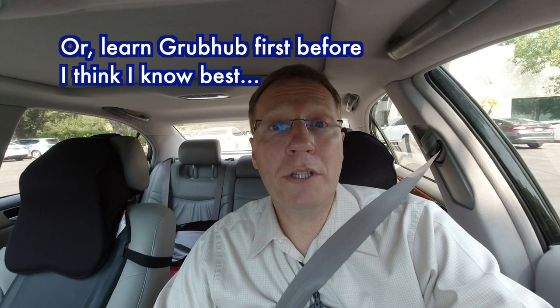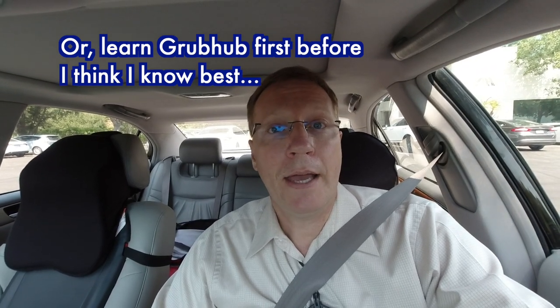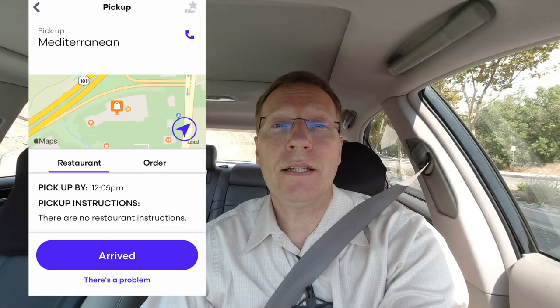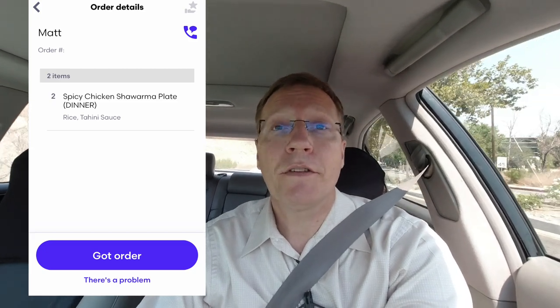I'll be curious to see if I can incorporate my text message I usually send on food deliveries to the customer and basically say the same thing but insert Grubhub. I do see it's not easy to stop the orders while I'm on an order — it just gives you the option to accept or decline. I'll have to figure that out later.